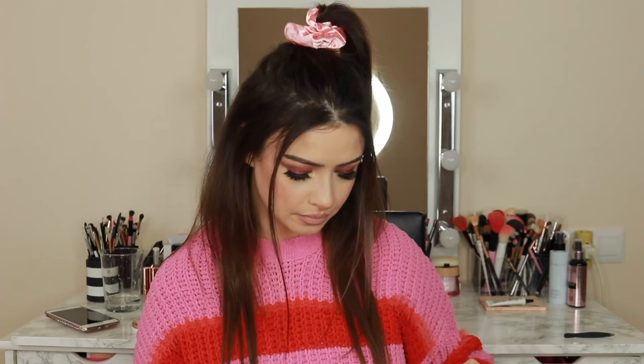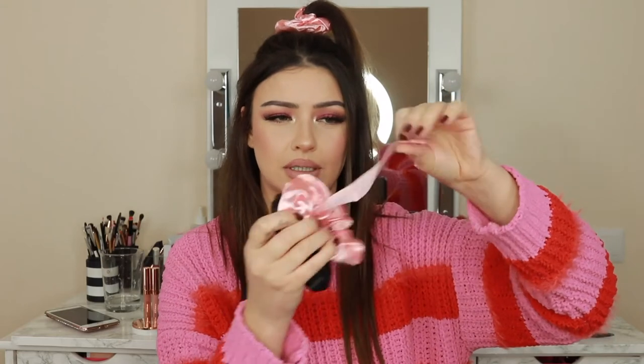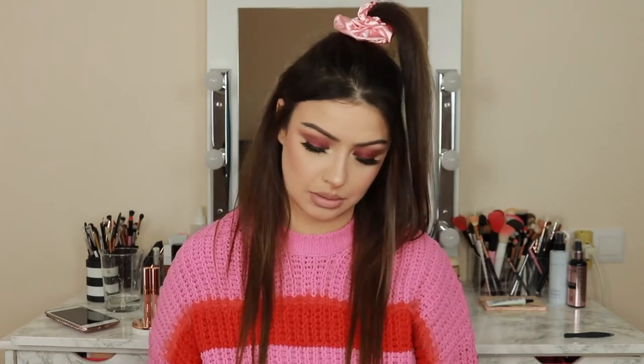In my previous ColourPop haul I mentioned wanting to get the scrunchies from Fôret Ray Beauty, and I finally got them this time. I'm wearing one right now. Honestly, I'm not very impressed — they feel very soft but the quality isn't amazing. They came in a pack of three, tied with a little tag that says Fôret Ray Beauty which is cute, but the actual quality is just okay. I like the pink ones though.